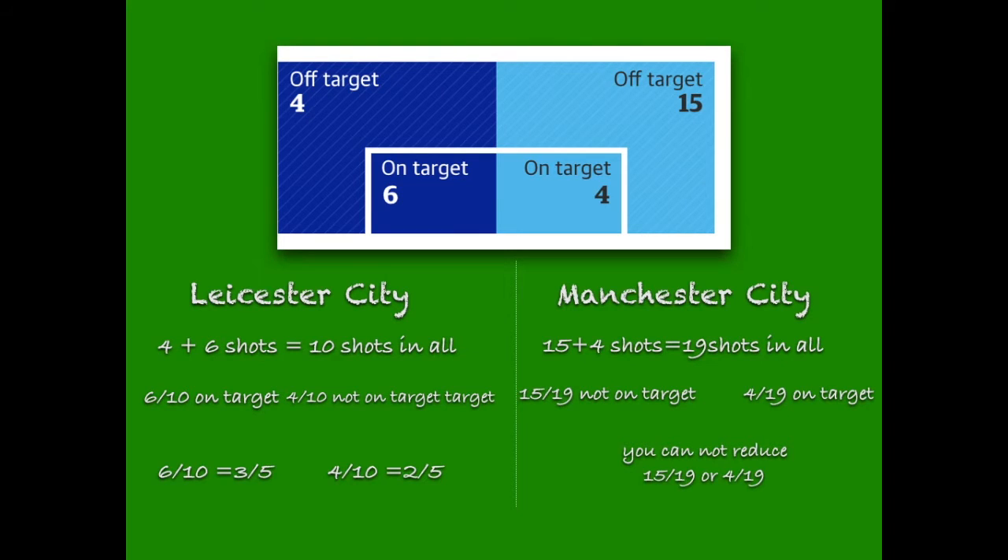Manchester City had 15 plus four shots, and 19 shots in all. 15/19ths not on target and 4/19ths on target. You cannot reduce either 15/19ths or 4/19ths.